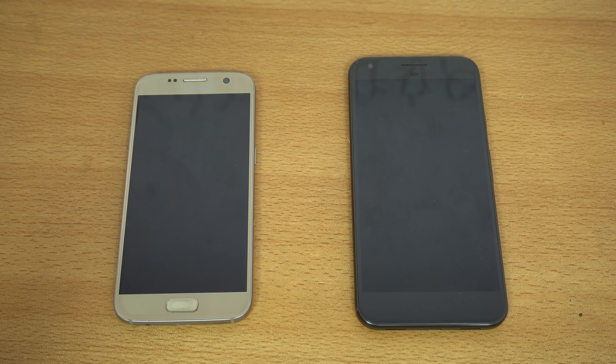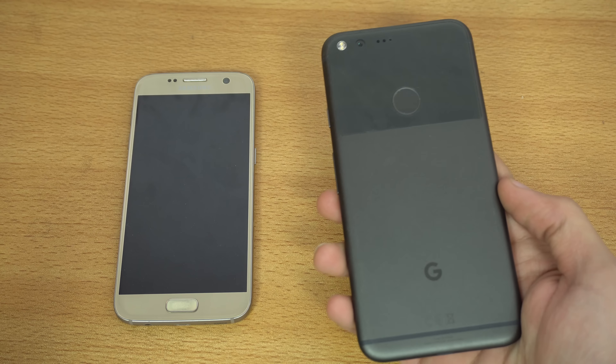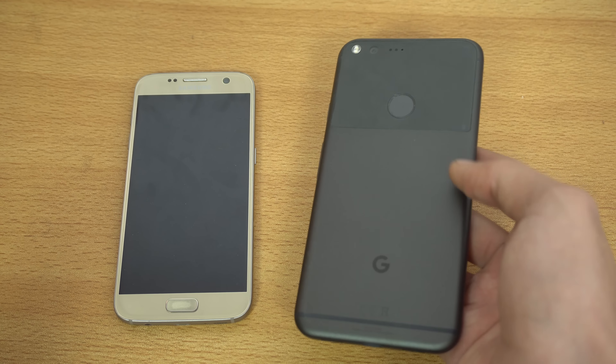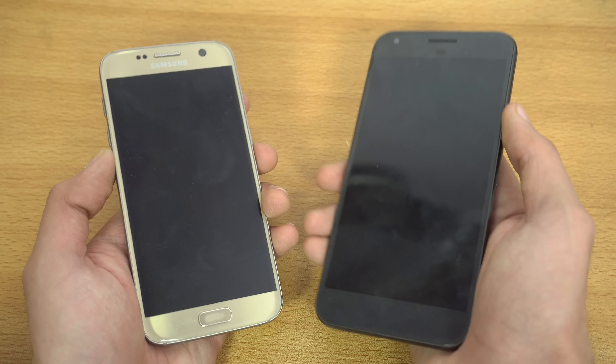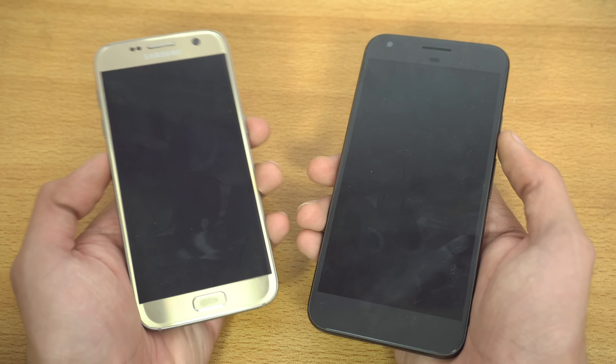Hey guys, we are back again with another speed test comparison between the Galaxy S7 running the official Android 7.0 Nougat versus the Google Pixel XL, which is running Android 7.1.1. The last time I compared these devices, the Pixel actually lost when it comes to RAM management. We're basically going to find out which is going to be the beast when it comes to speed.